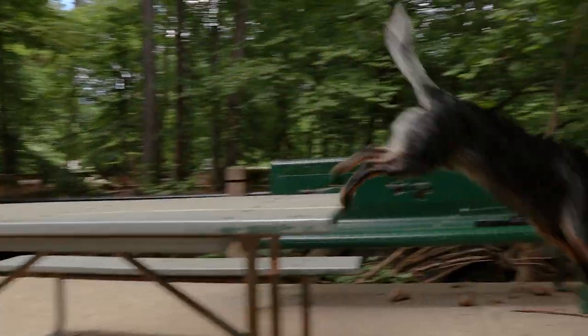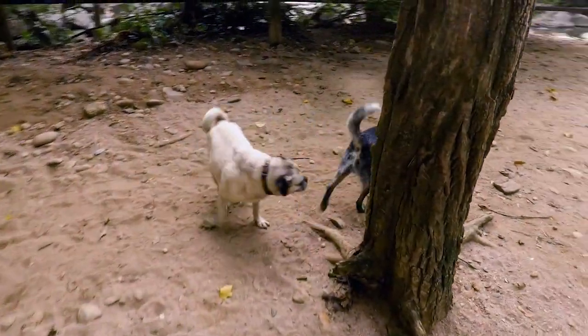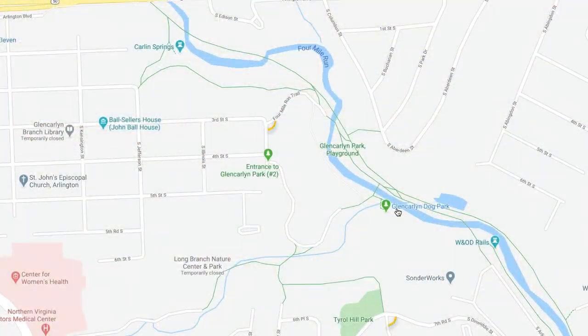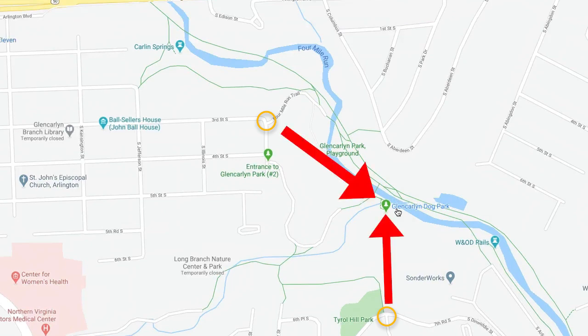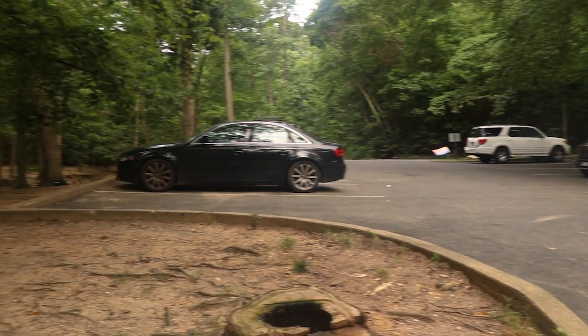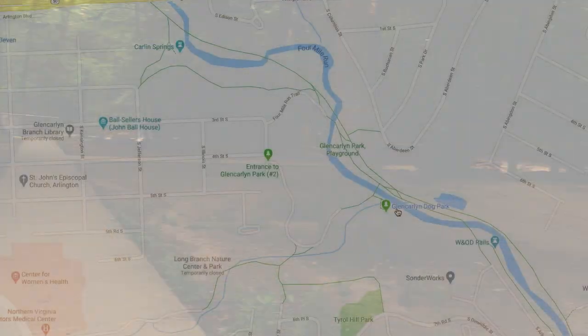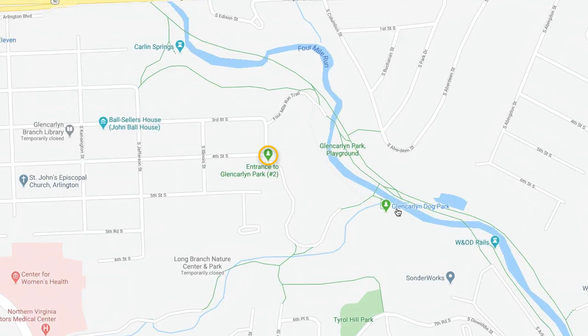If Glencarlyn Park has one downside, it's that it can be hard to find the dog park section within the larger park. Glencarlyn Park has many entrances, and from some of them it's quite a hike to get to the dog park area. To get to the parking lot right next to the dog park, take the second entrance right off of 4th Street.